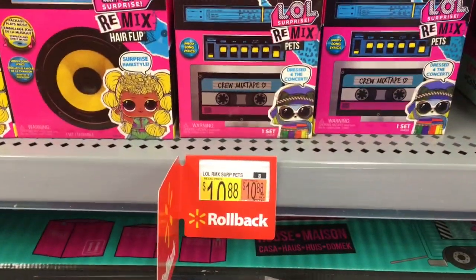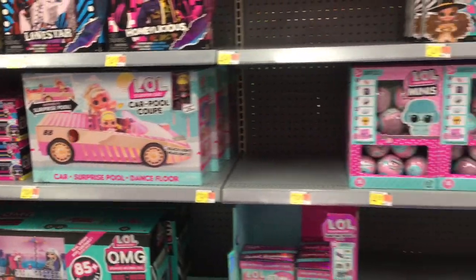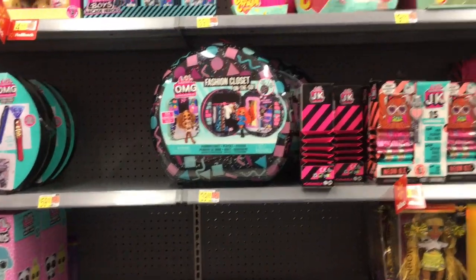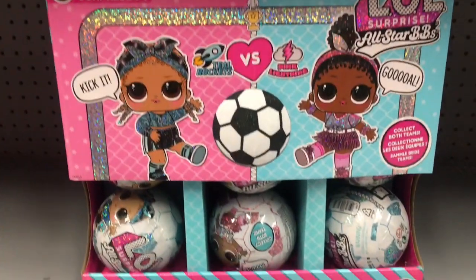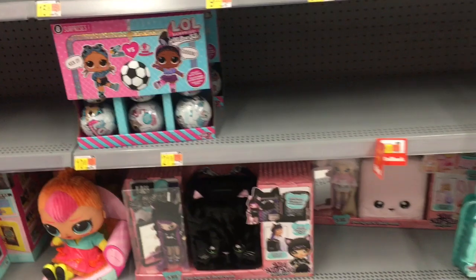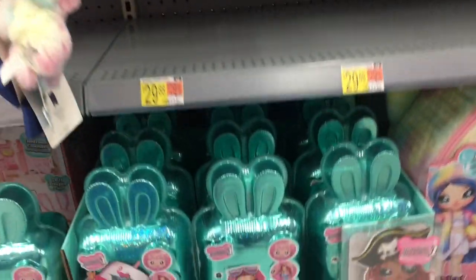There are still some empty spots for restocking. It looks like the JK dolls are still on rollback, and they have some of the soccer little All-Star BBs — very cute.